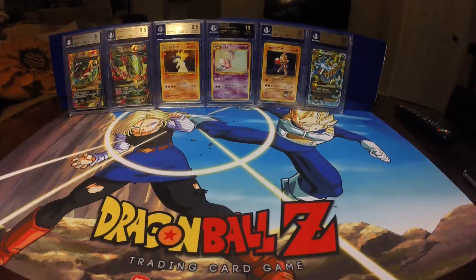We'll start off with some of the Hakusho stuff, and then I got some DBZ and also some Yu-Gi-Oh stuff this go-around. Starting off, we got some Alliance cards.